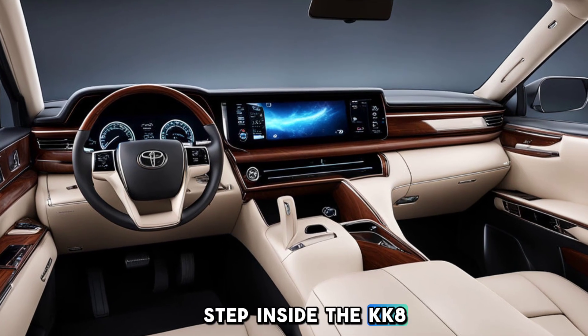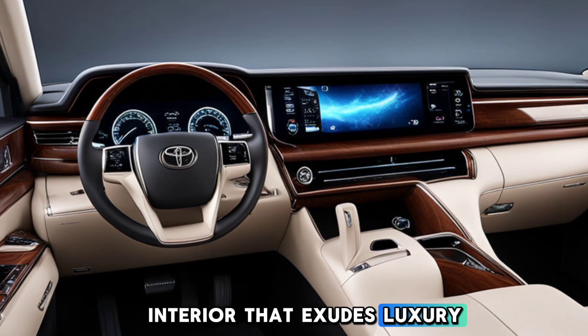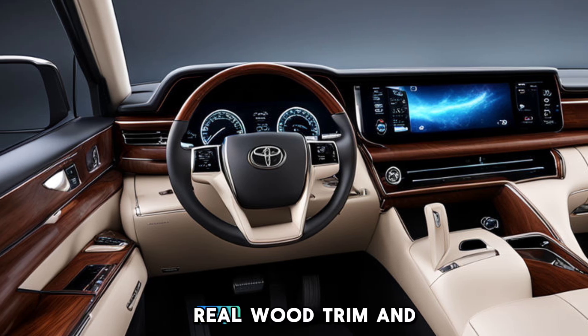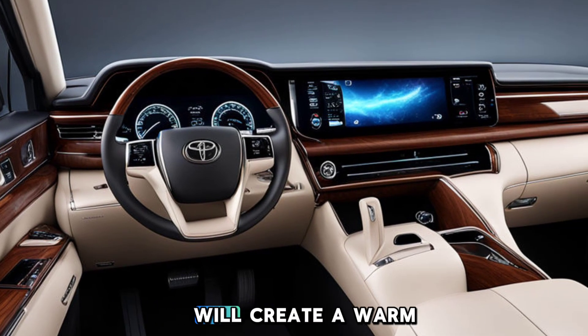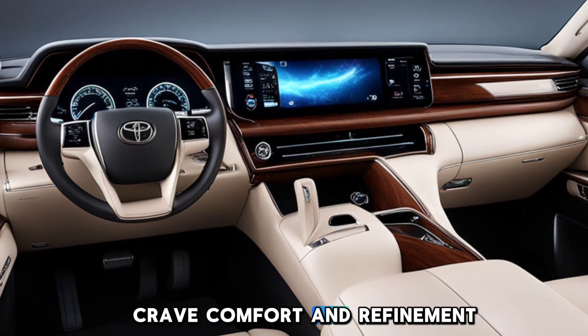Step inside the Kia KA 2025, and you'll be greeted by an interior that exudes luxury and sophistication. Real wood trim and Nappa leather upholstery will create a warm and inviting atmosphere, perfect for those who crave comfort and refinement.